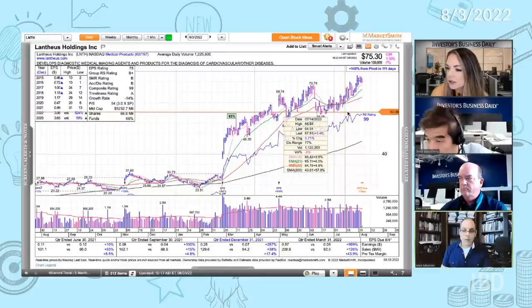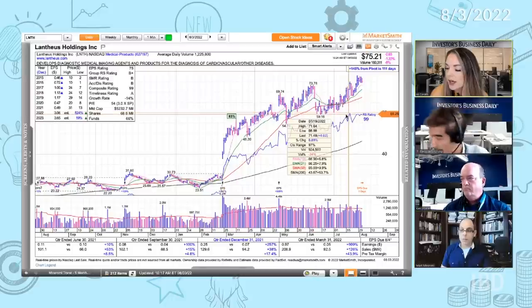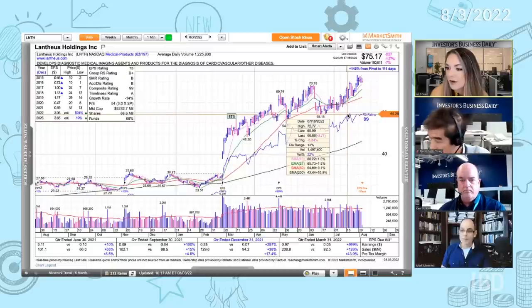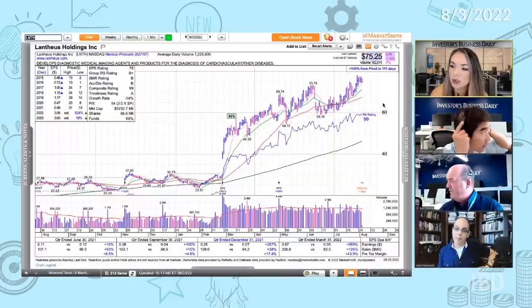We got in on July 15th. So talk about the conviction you have to have — if you see the following day the stock is down 5%, is that where you look at where it's trading in relation to those shorter-term moving averages to keep you in?